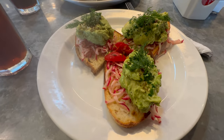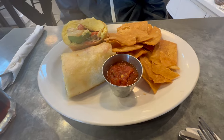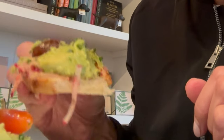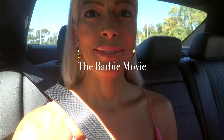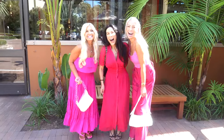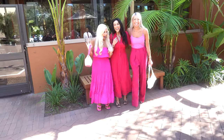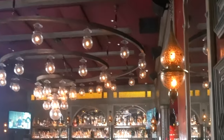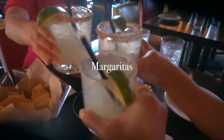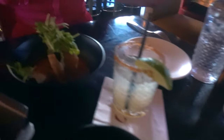We have the avocado toast here and this is a breakfast burrito. We have tuna tartare, and another tuna tartare — and Melissa, what's this one? Dust taquitos. Oh wow, okay — dust taquitos.